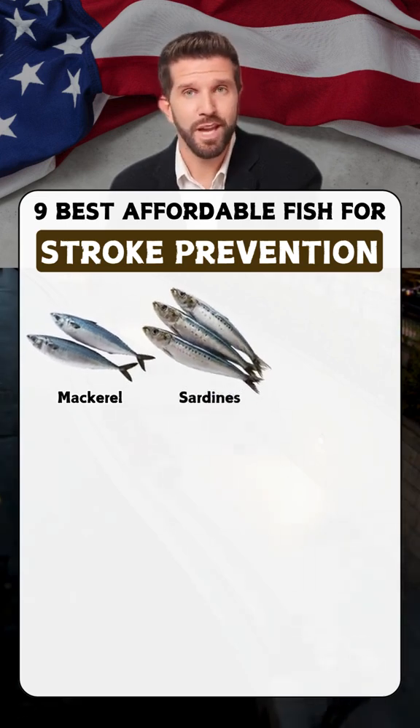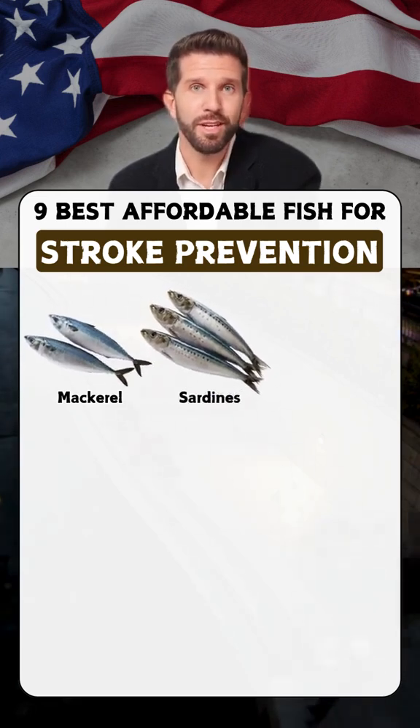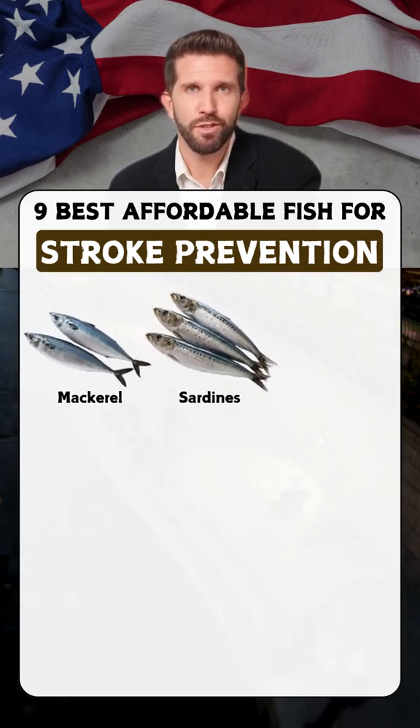Sardines: packed with omega-3s, sardines improve blood circulation and reduce stroke risk.